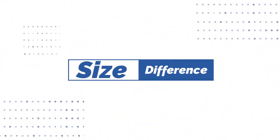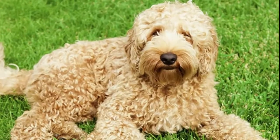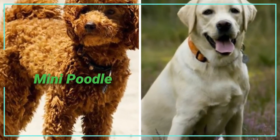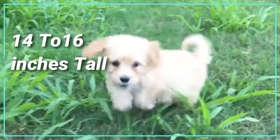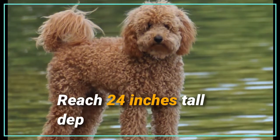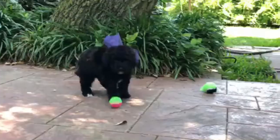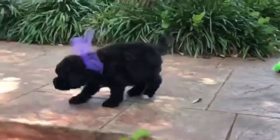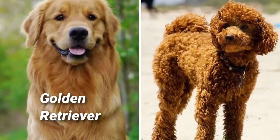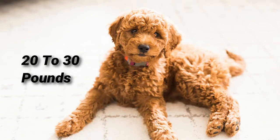Number two: size difference. The miniature labradoodle is created by cross breeding a miniature poodle with a labradoodle. These dogs on average are 14 to 16 inches tall at the shoulder, although can reach 24 inches tall depending on genetics, and weigh between 15 to 25 pounds. On the other side, the mini golden doodle is a cross between a golden retriever and miniature poodle. The miniature golden doodle measures between 16 to 19 inches tall and can weigh between 20 to 30 pounds.